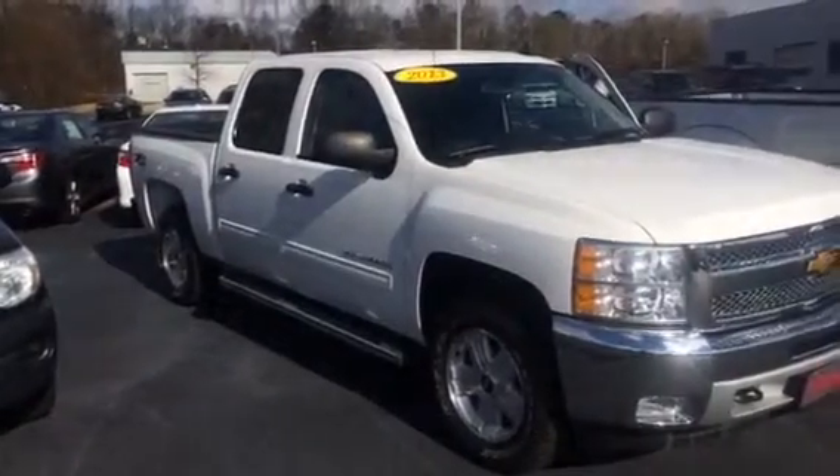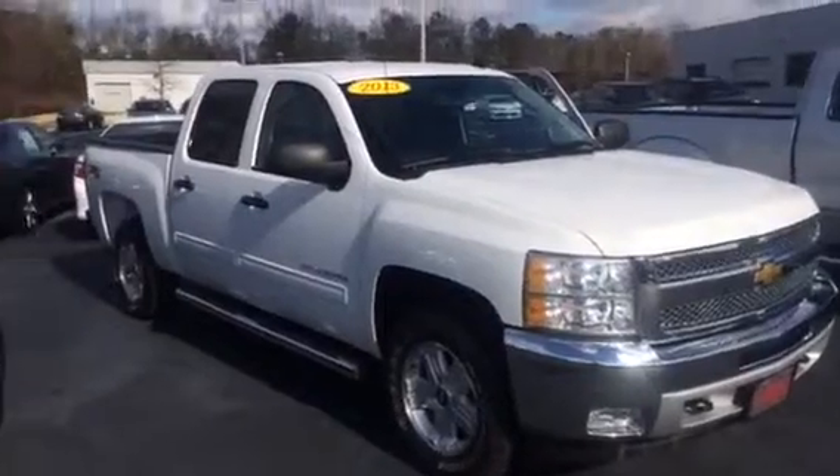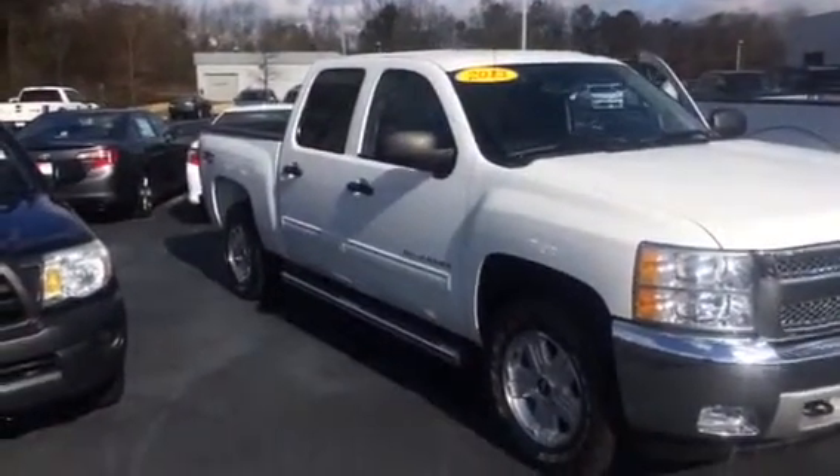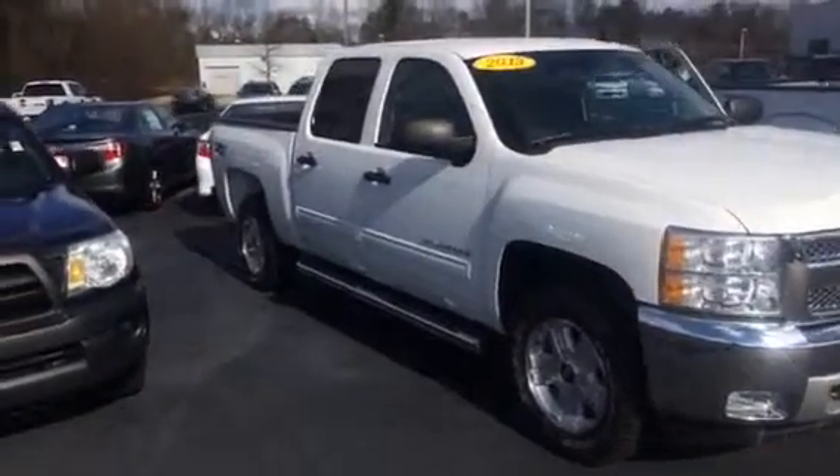Hey Amanda, this is Bobby Sabia at LaGrange Toyota. I want to walk you and Mr. Weathers around our 2013 Chevy Silverado — that's a Z71 four-wheel drive, crew cab model. Gorgeous truck.